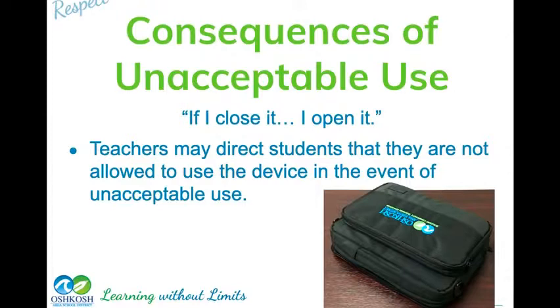If you are doing things inappropriately, teachers may close your Chromebook — and if they close it, they're the ones who get to open it. There will be times where you're not going to be able to use your Chromebook. Please respect those times and allow the teacher to tell you when your Chromebook is going to be used and when it's not.